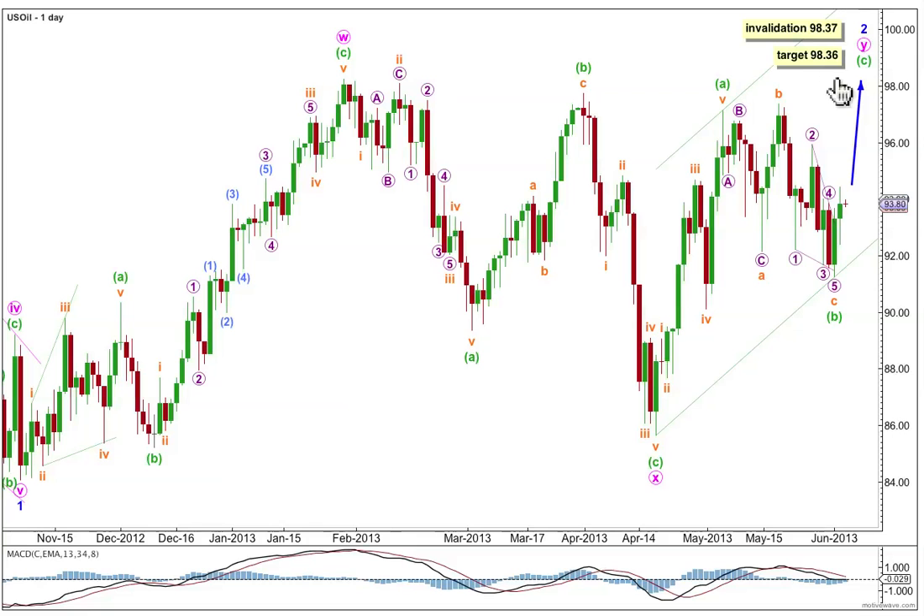At 98.36, minuet wave C would reach 0.618 the length of minuet wave A, and that would bring minor wave 2 right up to almost touch the start of minor wave 1. Sometimes that's what second waves do — when they do that, they really test our nerves and patience. It's only movement above 98.37 which invalidates this wave count.